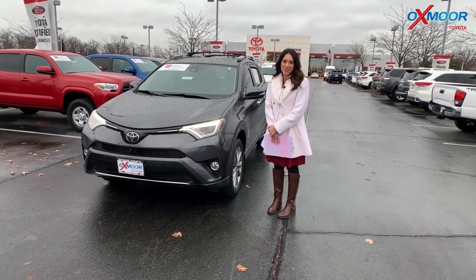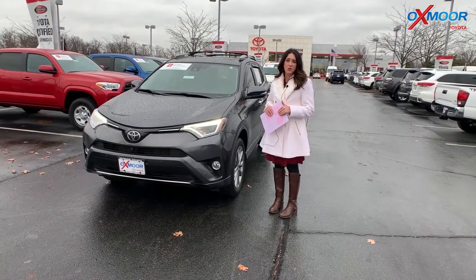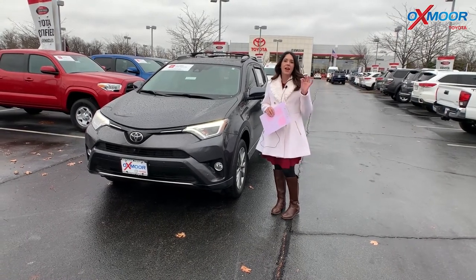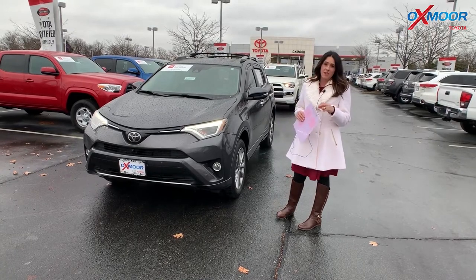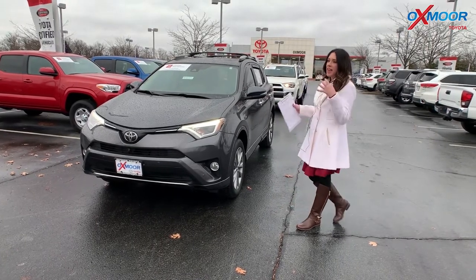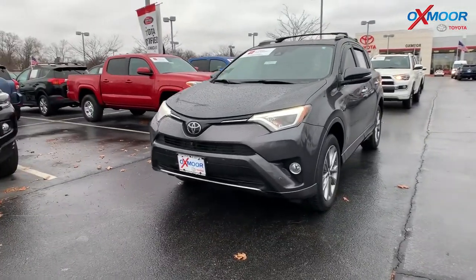Hey everyone, it's Gabrielle with Oxmoor Auto Group. I'm here today at Oxmoor Toyota for Facebook Used Vehicles of the Week. This week I have three certified pre-owned 2017 vehicles I'd like to share with you guys, kind of in the SUV realm. So let's go ahead and start with the RAV4.